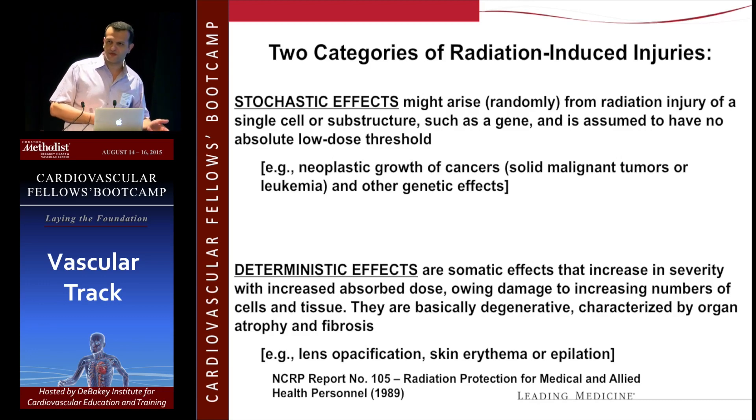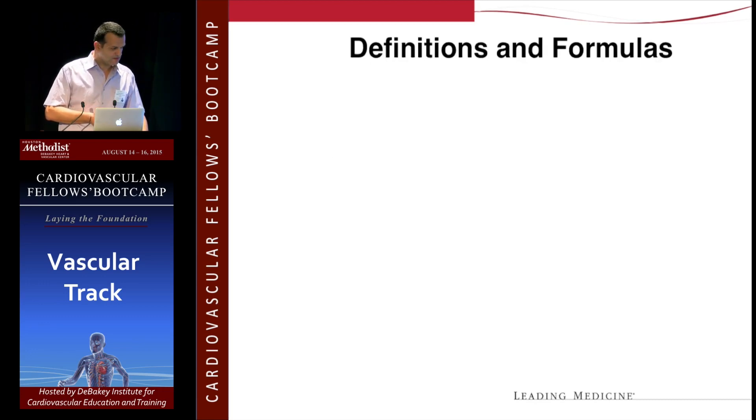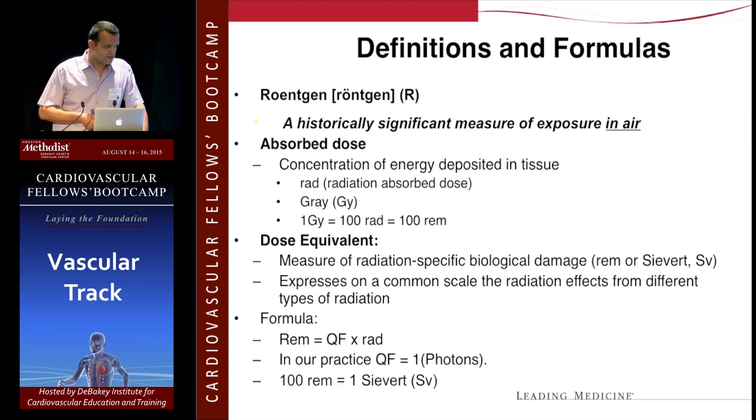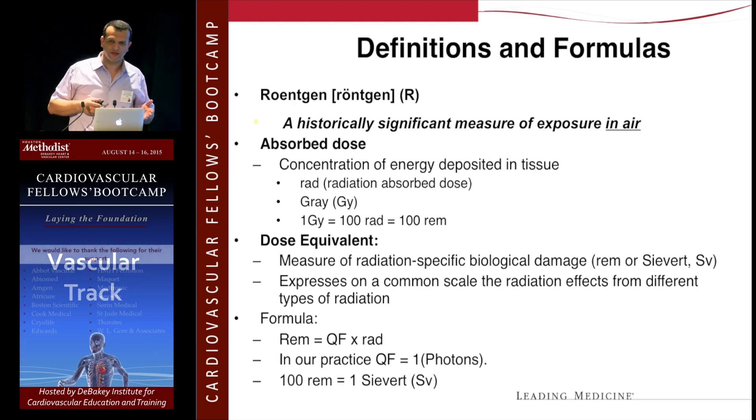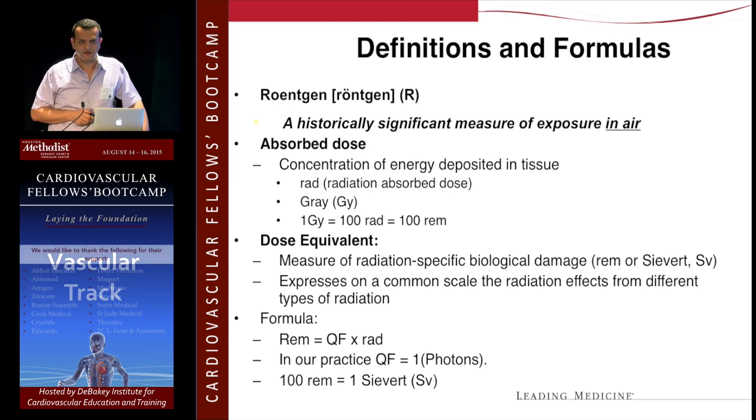Most people talk about the absorbed dose — that's what gets reported on the machine, along with air kerma. We usually use the gray, or most commonly milligray. The fluoro time doesn't really reflect how much radiation was used, because doing a leg case is very different from doing an abdominal case — you'll have much higher scatter and radiation exposure in the belly versus the leg. The leg actually has the least radiation accumulation.